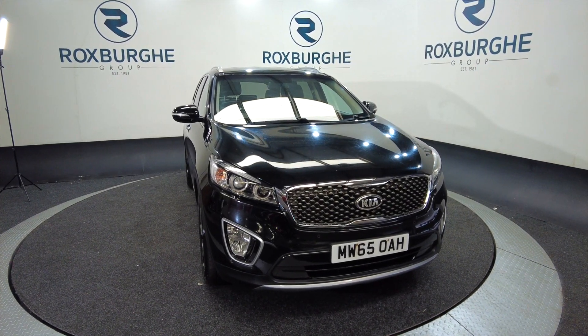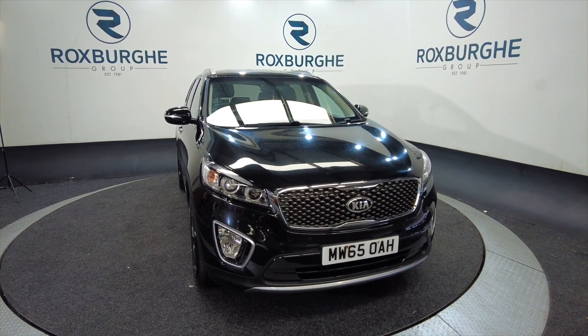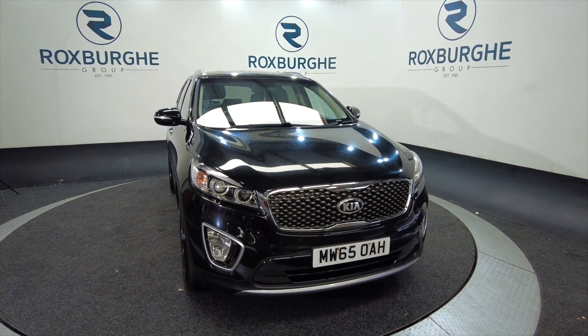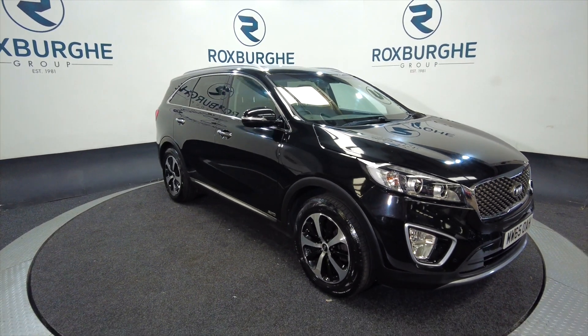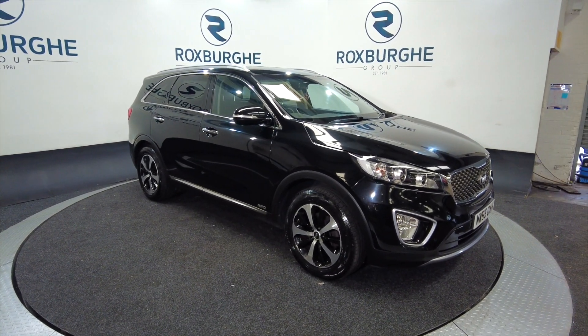Hello and welcome to the Roxburgh Group Vehicle Showcase. Today we're showcasing this Kia Sorento KX2 4x4. It's a diesel, it's on a 2015 plate and you can look at a combined around about 46.3 miles to the gallon.